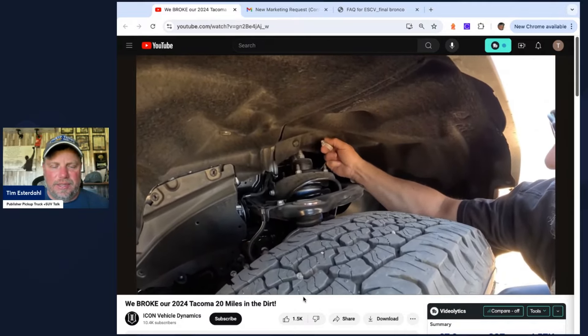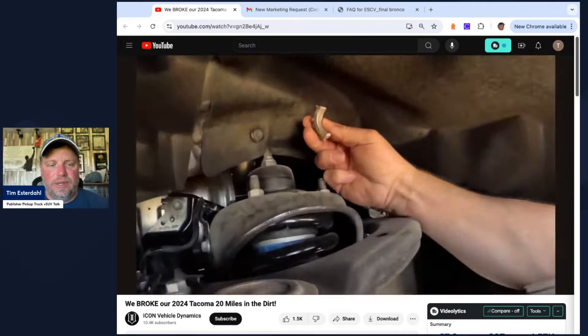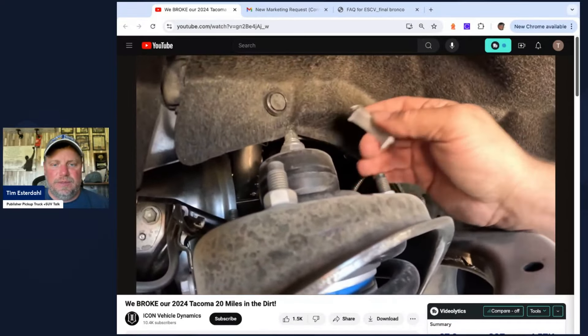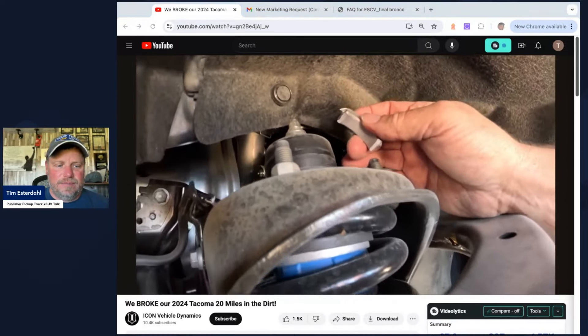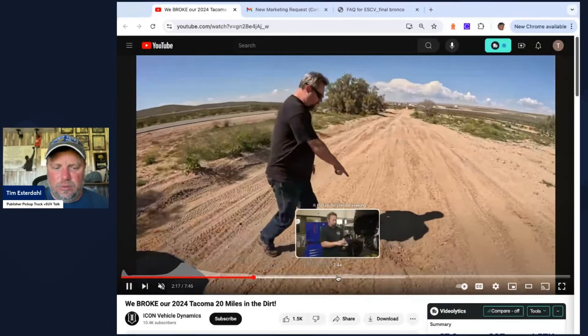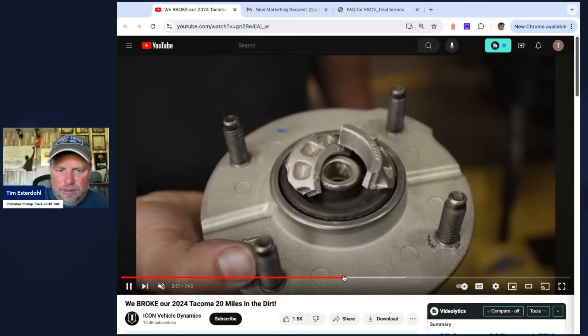Let's talk about a couple things. Let's break this down, because I have some more details for you. I reached out to Toyota and I reached out to Bilstein, and I have some information for you in this video that's rather interesting. Hey, it's Tim, Pickup Truck Plus SUV Talk. We're going to talk about two pieces of this: number one, what the shock is trying to do and accomplish, whether that's new engineering or not; and number two, what really happened — what did fail?